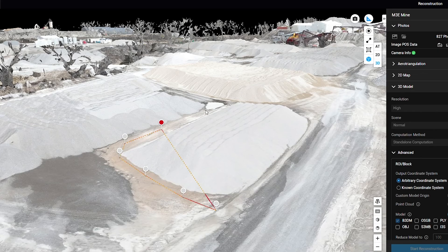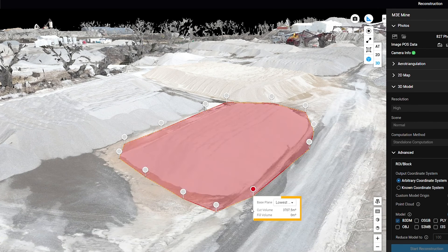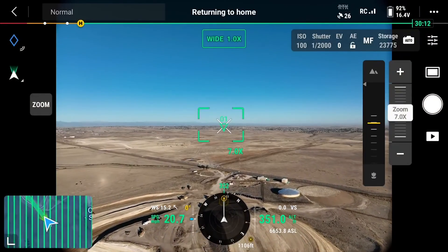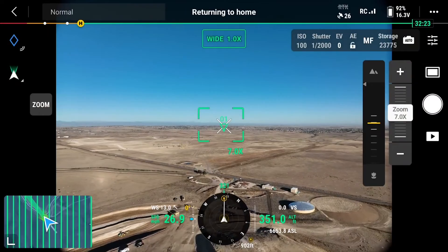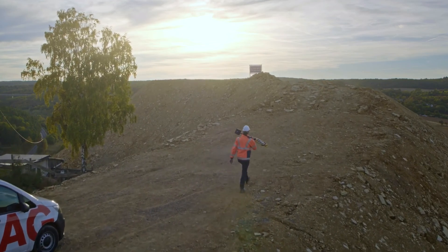The first is rapid data acquisition. Drones can quickly navigate through mining facilities and collect thousands of images in a fraction of the time it would take ground crews to do the same. The next is enhanced safety. Obviously, sending a drone into a potentially dangerous situation is much safer than sending human assets. This eliminates a lot of risk to employees and other staff that oversee mining operations and the collection of volumetric data.